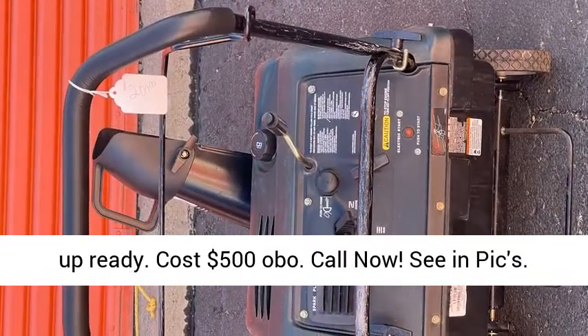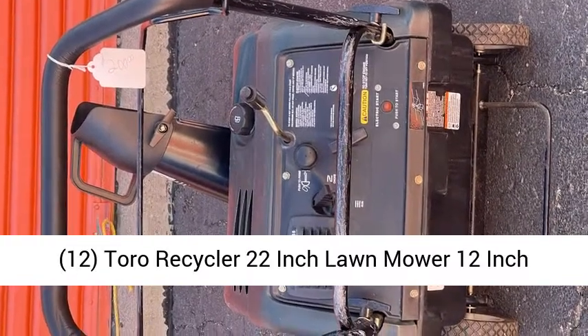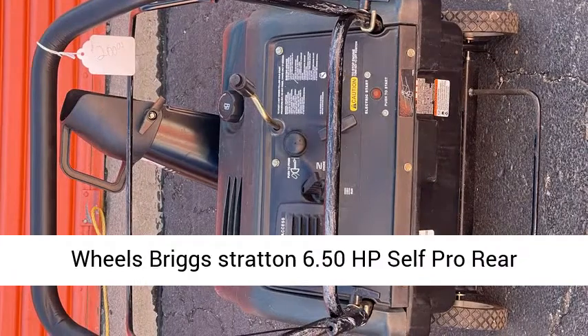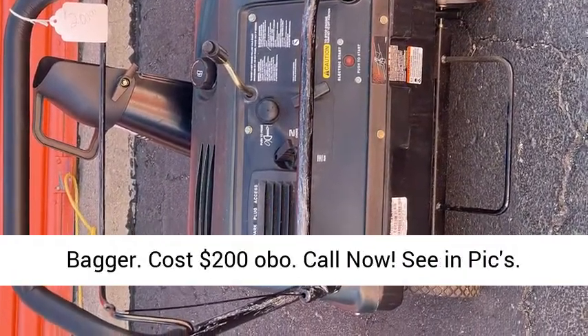12. Toro Recycler 22-inch lawnmower, 12-inch wheels, Briggs & Stratton 6.50 HP, self-propelled, rear bagger. Cost $200 OBO. Call now, see and pics.